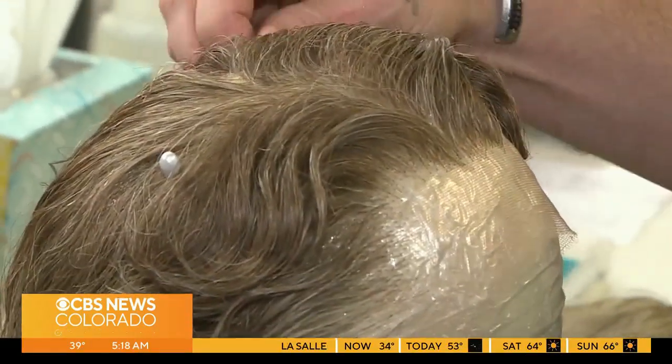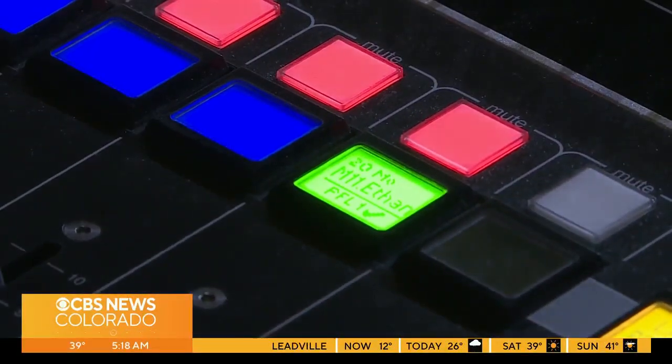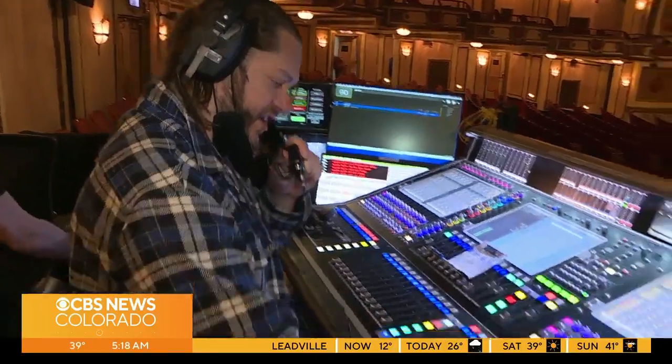From the wig department beneath the stage — every detail is important — to the back of the theater for soundcheck. Number nine, check it out, number nine.